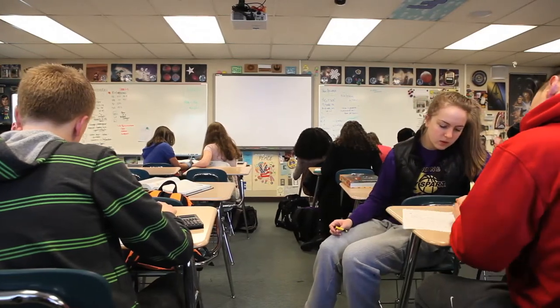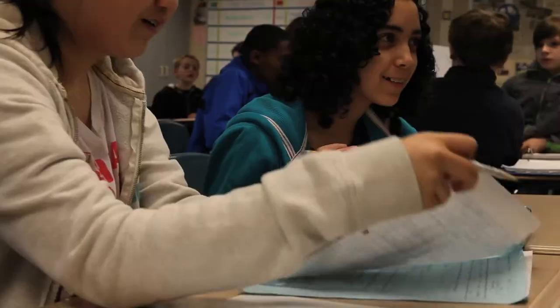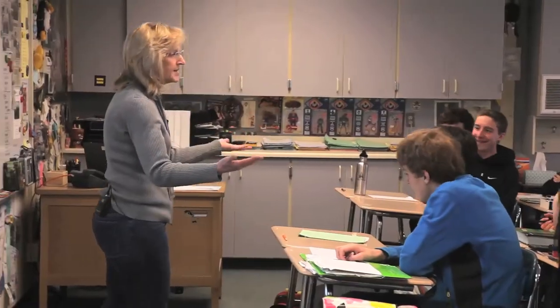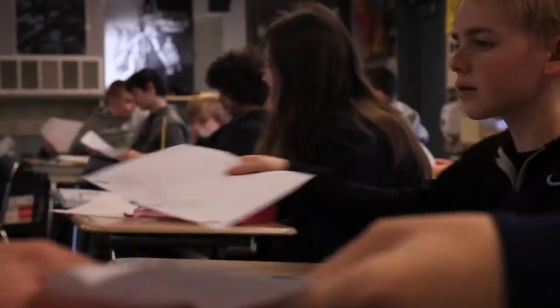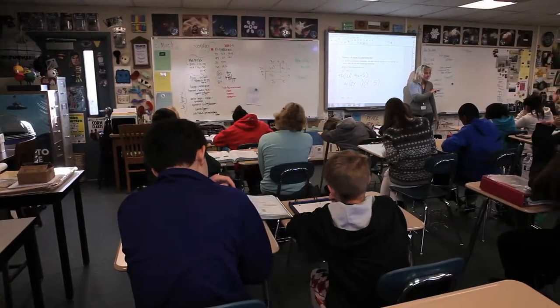Portables are supposed to be temporary — something to help schools deal with overcrowding until student numbers drop or new schools can be built. Try telling that to Billie Lane. She's been teaching in this portable at Calis Junior High in Puyallup, Washington, for 16 years.